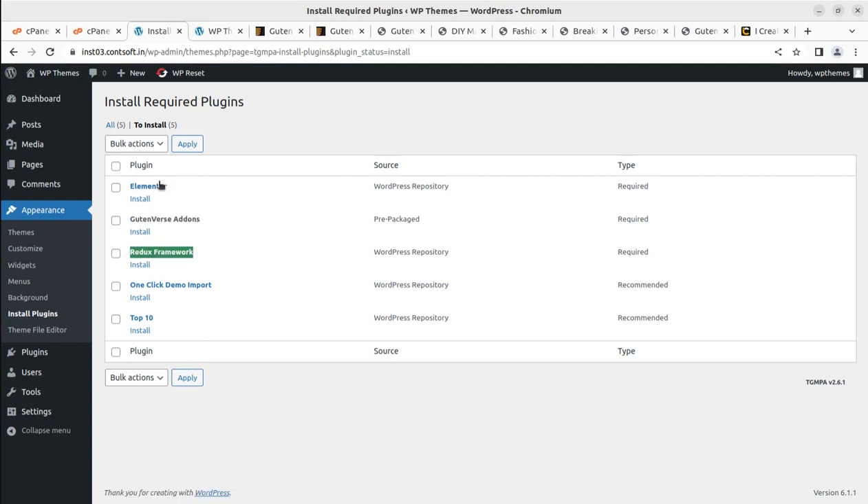Redux and Elementor together form a wonderful technical combination for WordPress websites — this is exactly why I chose this theme for its technical advantage. One-click demo import is here for importing demo content, and Top 10 is a plugin that can show the top 10 blog posts. Let's install all five plugins at once by selecting all and clicking Apply.